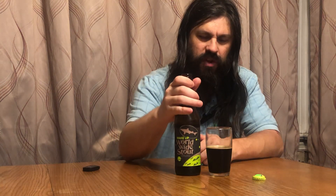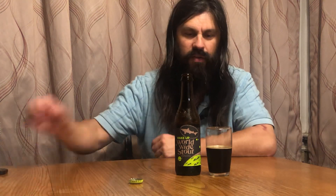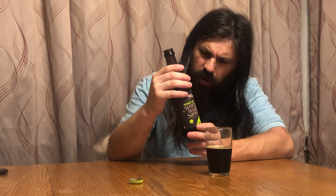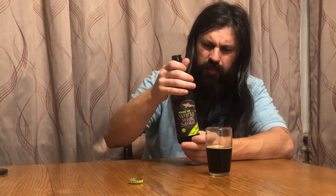This wasn't cheap — this one bottle, I don't know if you'll see the tag on the cap here, but it was $11.25 just for this one bottle. But based on the Worldwide Stouts I've had in the past, this ought to be worth it. The ABV is like 15-point-something, so let's give this a shot. Cheers.